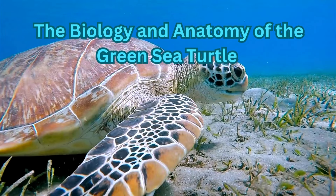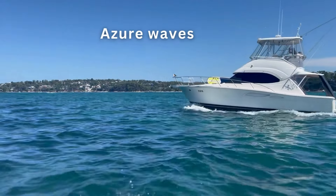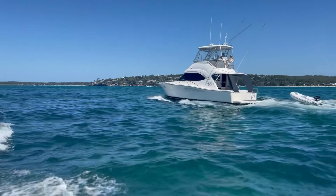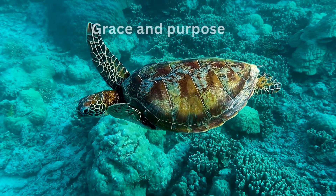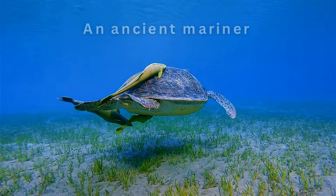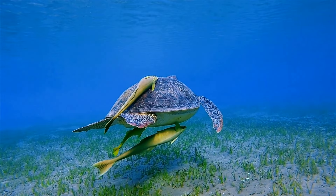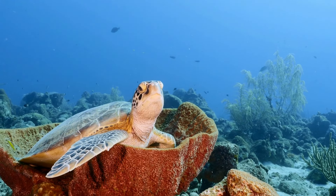The biology and anatomy of the Green Sea Turtle — a marvel of marine life. Beneath the azure waves of our planet's tropical and subtropical oceans, a remarkable creature glides through the water with grace and purpose. The Green Sea Turtle, an ancient mariner, has navigated Earth's seas for over 100 million years, and embodies the wonders and mysteries of marine life.